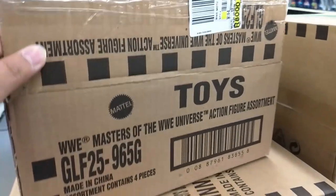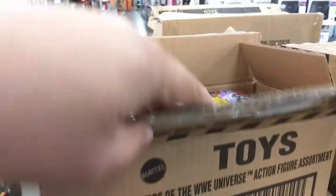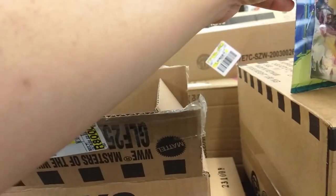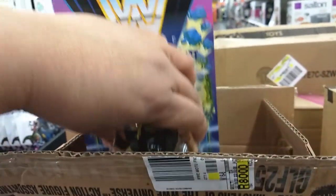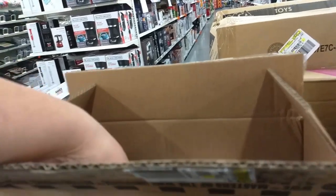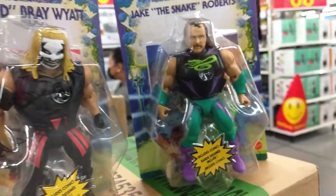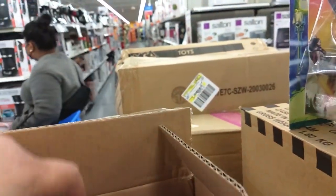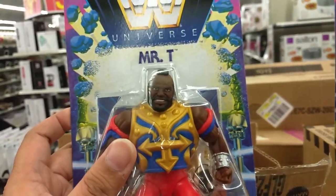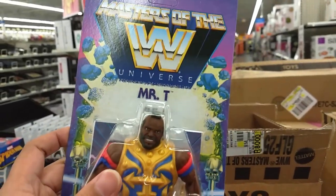I got pretty excited, but they ended up being the WWE Masters of the Universe action figures. I asked one of the employees to help me out, and in this one there's Bray Wyatt — two of him — and it also comes with Jake the Snake, which is always exciting. Of course it comes with Mr. T, which is always very cool. If anybody's looking for these, they are here at the Boxgrove location — they're putting them on the shelf right now.